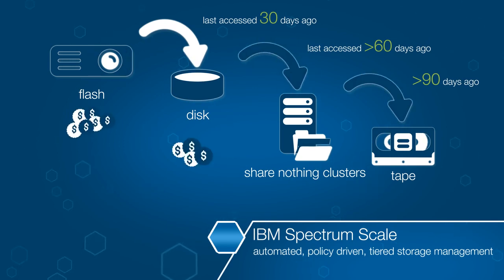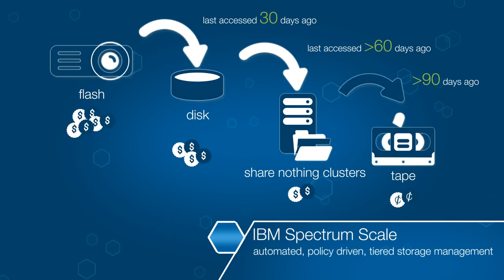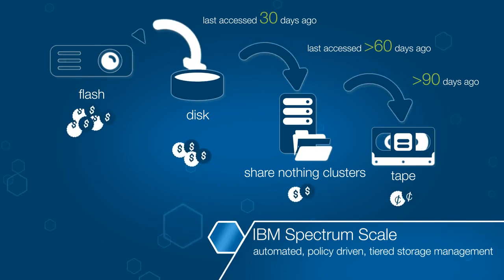Regardless of how it's tiered, for businesses, the ability to archive and analyze in place optimizes both cost and performance.